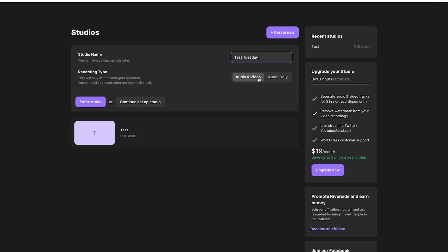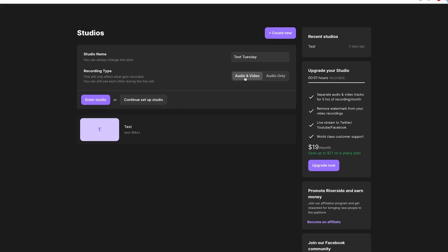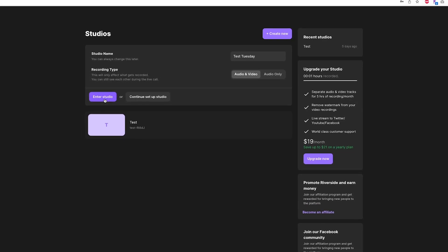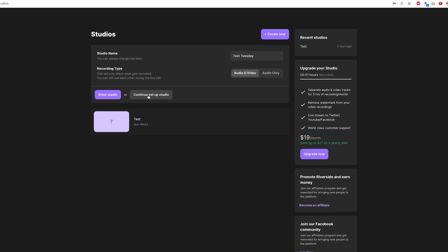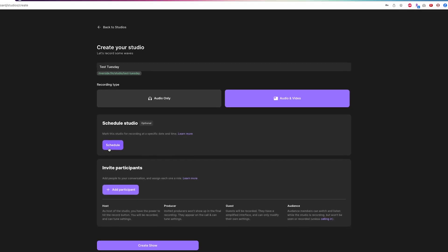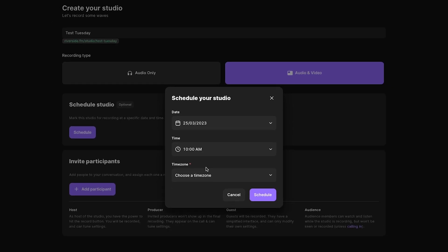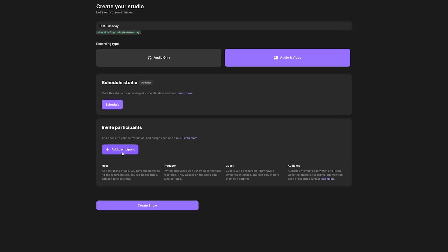Hit Create New and give your studio a name. It's here that you'll want to choose a recording type — in my case I'm almost always recording video, but this is a great tool for audio-only podcasts as well. Once you've set up your studio, you can either enter the studio right away or continue with the setup. You can schedule the studio to be used at a certain day and time, and you can invite participants who will automatically receive emails instructing them on what to do.